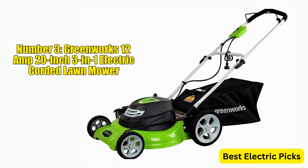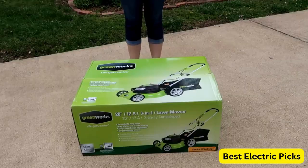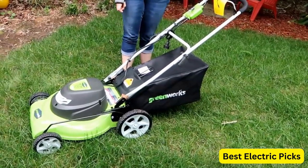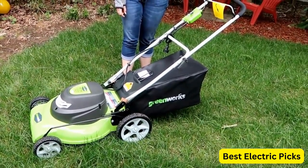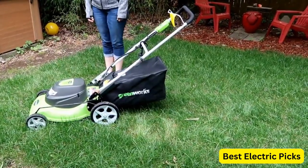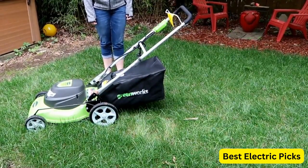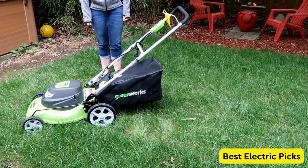Number 3: GreenWorks 12 Amp 20-Inch 3-in-1 Electric Corded Lawn Mower. This corded electric mower features a 12-amp motor that provides ample power for cutting even thick grass, and the 20-inch cutting deck allows for efficient mowing of medium-sized lawns. The mower's 3-in-1 feature allows you to switch between mulching, bagging, and side discharge modes, depending on your preference.